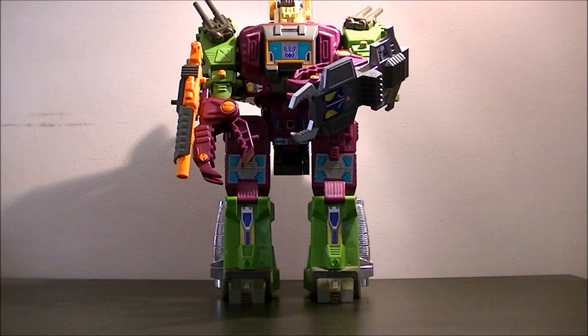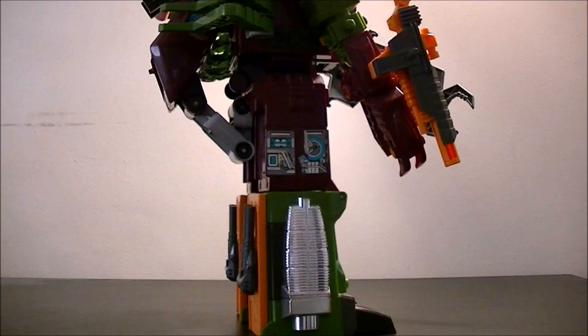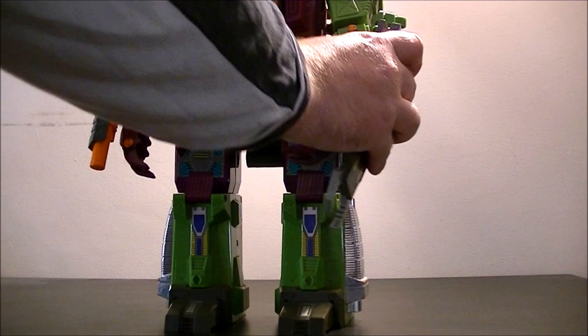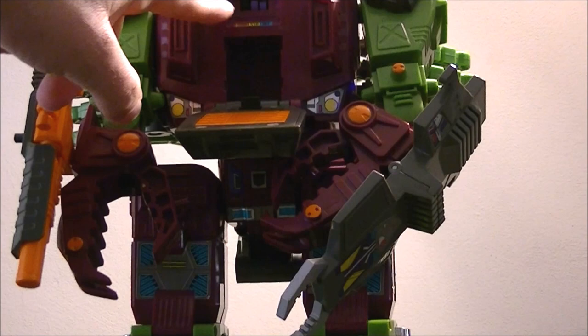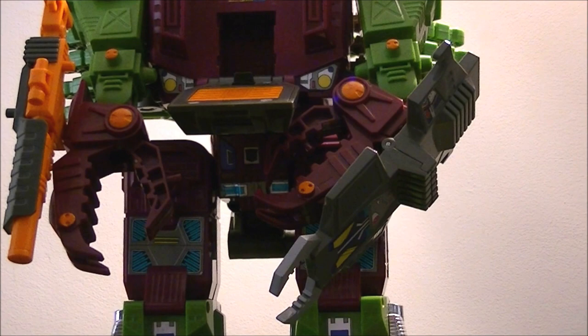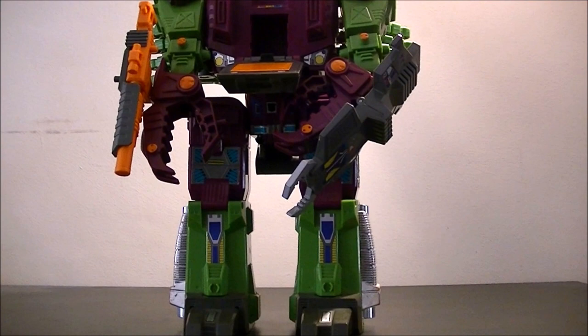Right, so after that little rant, let's go back to our Scorponok. In terms of robot mode, it is very, very big. It's not too bad on details, but it is very obvious that it is big hunks of plastic. He's got the normal headmaster — Zarak sat there — which then tells you the stats. Speed is virtually zero, strength surprisingly isn't maxed out, and intelligence is reasonably high, which is slightly odd given the size of it. You'd think his strength would be huge, but never mind.